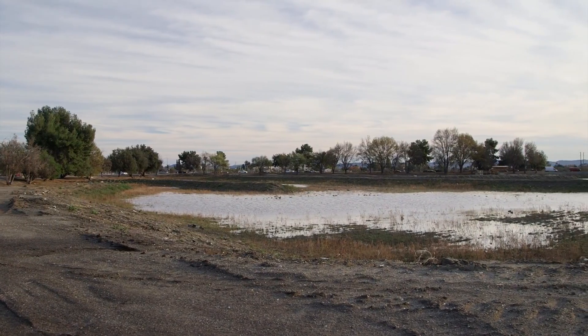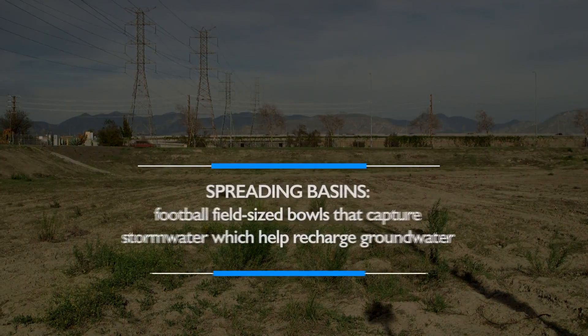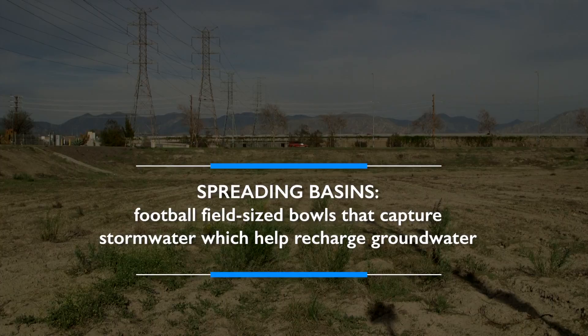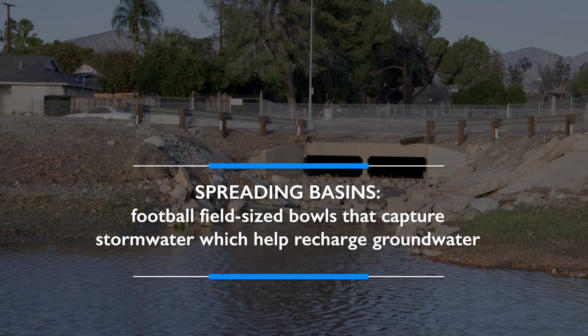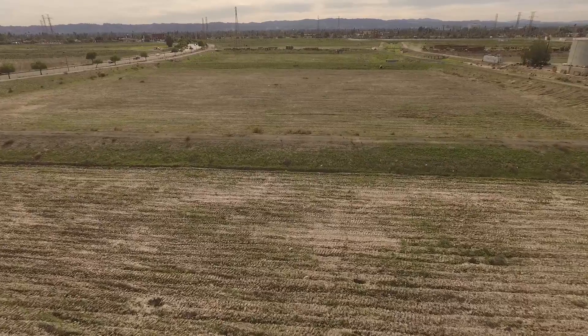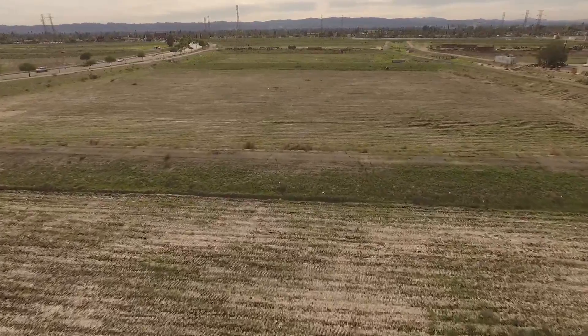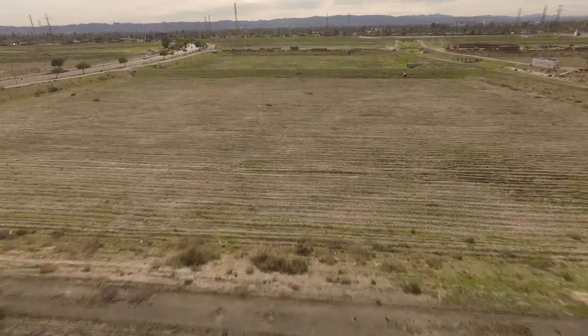There are currently 20 similar basins of varying sizes at Tujunga Spreading Grounds. The spreading basins are like football field-sized bowls that capture stormwater before they percolate into the natural aquifer below and recharge the groundwater. The project will reconfigure the current 20 bowls into 10 deeper basins, vastly increasing the stormwater capture capacity.